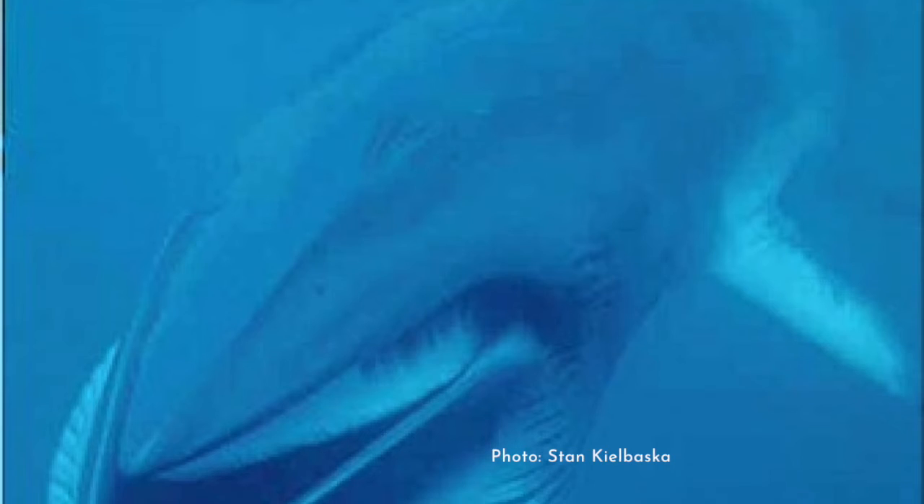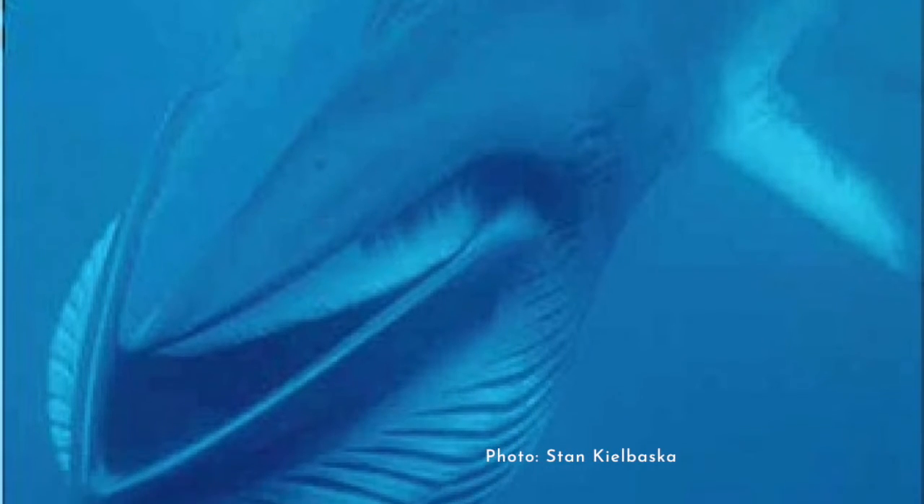The ventral pleats on a Balaenoptera whale — which are the grooves on the underside of the jaw — let the mouth expand really big so they can get a bigger mouthful and get more food in their mouth at once, which seems like a pretty efficient way of doing things.